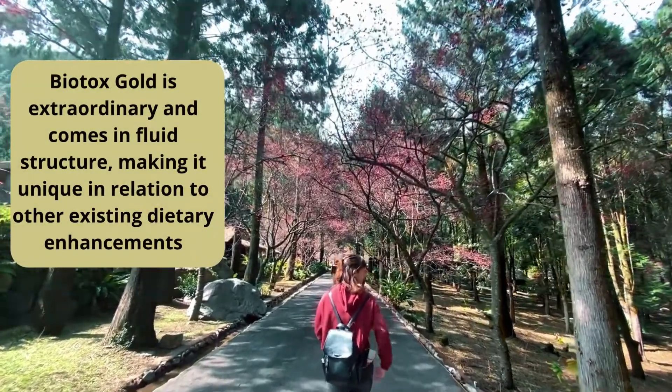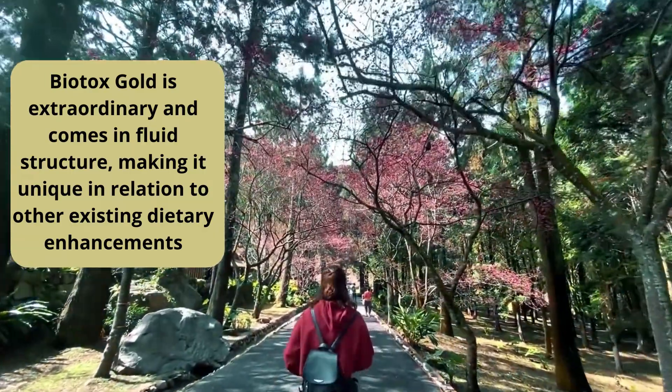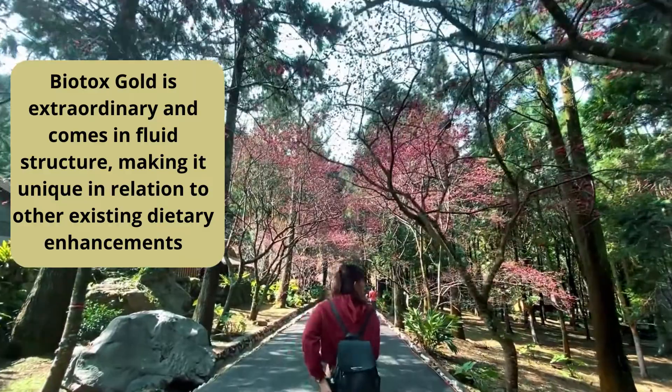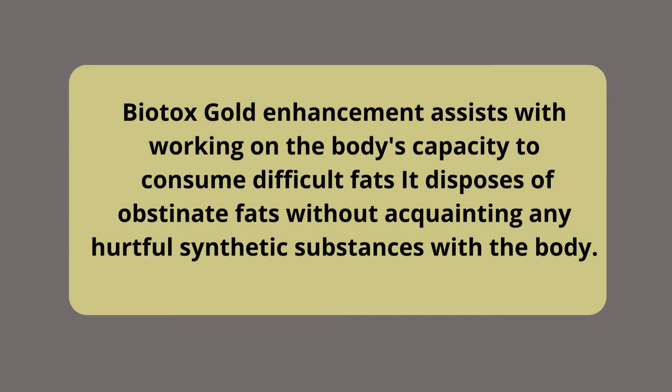Biotox Gold is extraordinary and comes in liquid form, making it unique compared to other existing dietary supplements. Biotox Gold helps improve the body's capacity to burn stubborn fats, and it eliminates those fats without introducing any harmful chemicals to the body.